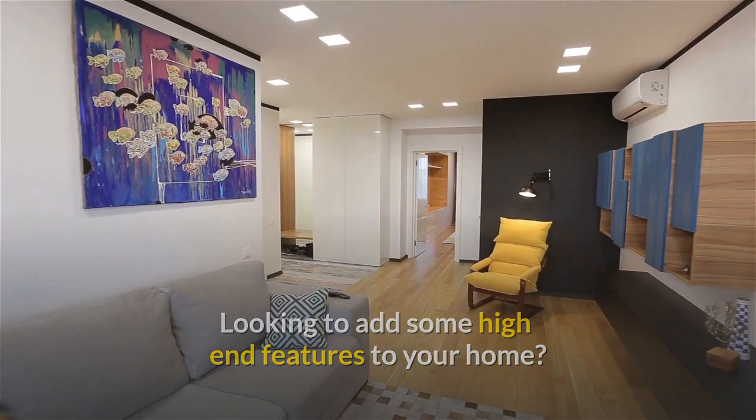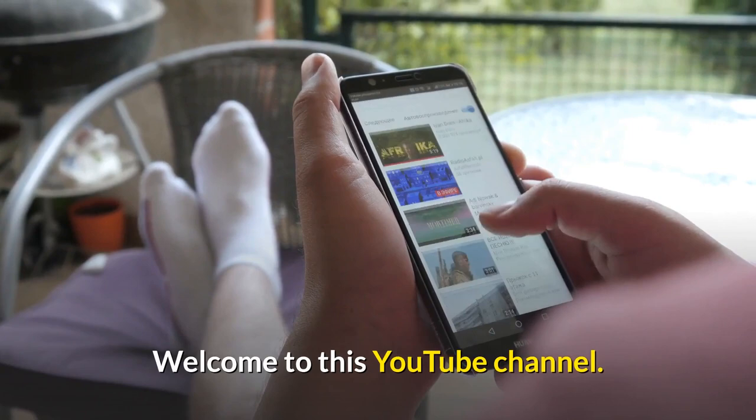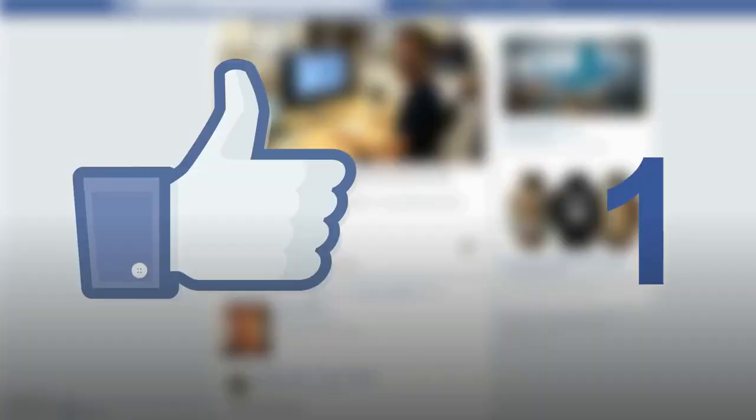Looking to add some high-end features to your home? A little luxury needn't cost you an arm and a leg. In this video we are going to talk about 10 ways to make a home interior design look more expensive.